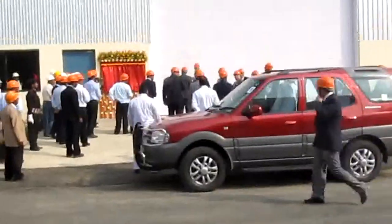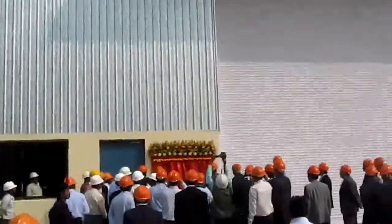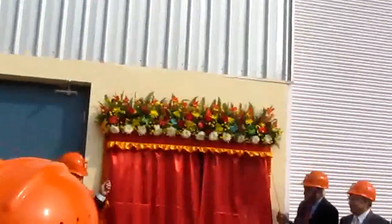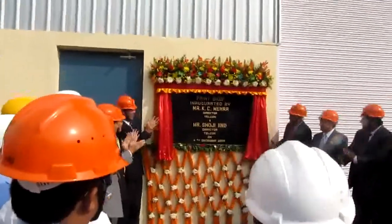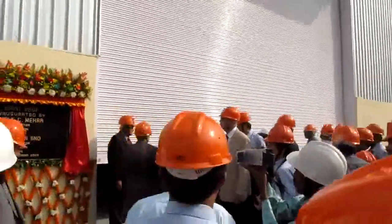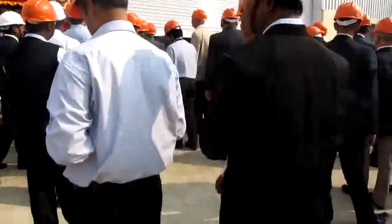On the background is the Smart Power automated rolling shutter. You can see on the background the automatic rolling shutter going up.